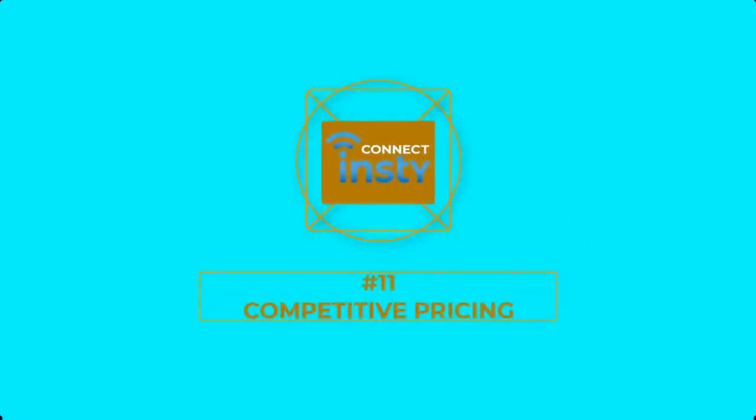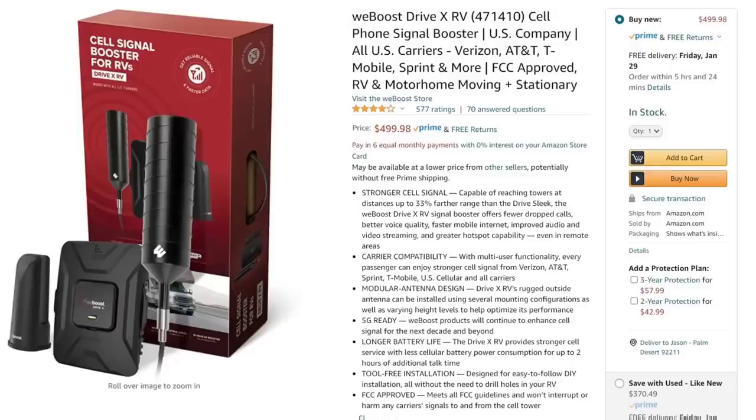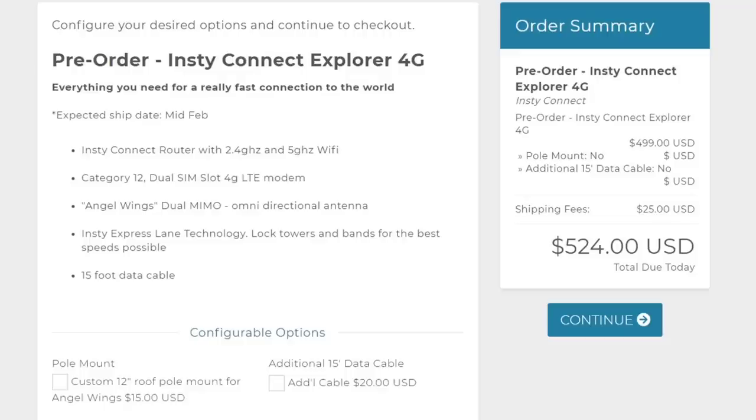Number 11: Competitive Pricing. As of the release of this video, the cost for the InstiConnect Explorer 4G12 is $499. That price places it close to the MoFi 4500 combined with a proxy cast or dual Yagi antenna. It's also about the same price as a cell signal boost device like the WeBoost, and you can enable Wi-Fi calling on your cell phone to make calls through InstiConnect. That ability, in conjunction with the improved Angel Wing Antenna, is a better choice for cell phone boosting in my opinion. The InstiConnect also has a 5G model called the Explorer 5G20 for $999 — a Category 20 modem with speeds up to 1 gigabit per second, available by summer 2021. Given the higher quality router and other components, I think this is a very competitive price.